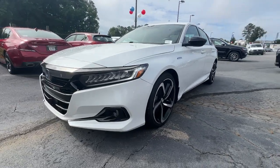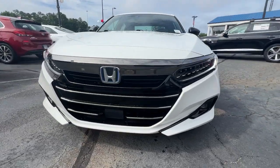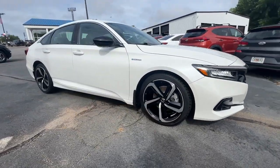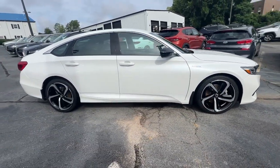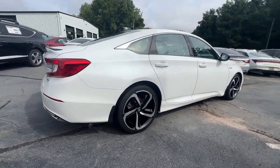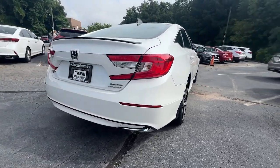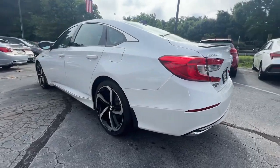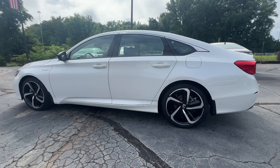Introducing the 2022 Honda Accord Hybrid, with less than 35,000 miles on the odometer — this vehicle stands out from the rest. The Honda Accord Hybrid is the iconic midsize sedan famous for its comfort, style, performance, and thoughtful design, driving you confidently into the future with forward-facing hybrid technology.